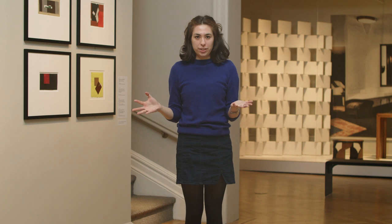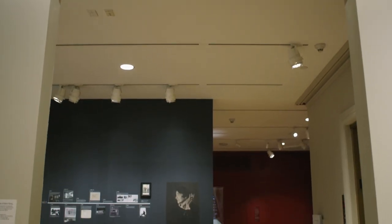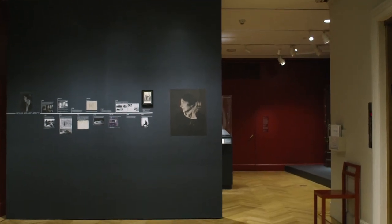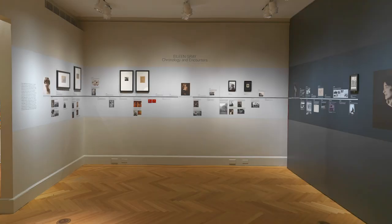Welcome to the Bard Graduate Center Gallery. My name is Rachel and I'll be sharing with you our exhibition on Eileen Gray. Here at BGC we study the lives of objects and the stories that they tell us.